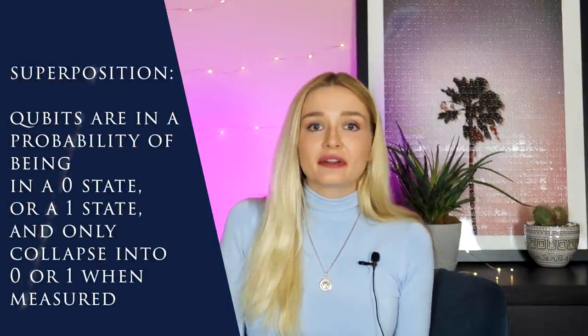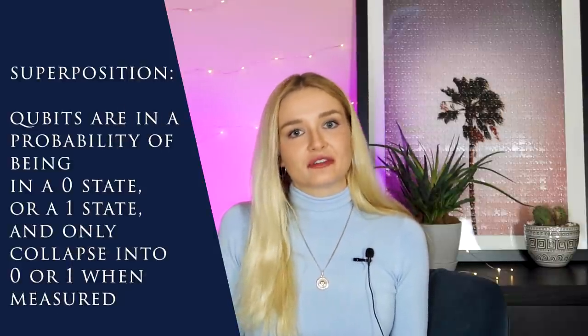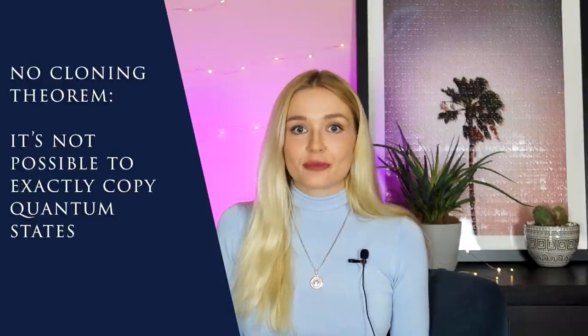Quantum states exist in a superposition of 0 and 1, meaning there's a probability of the state collapsing into 0 and another probability of collapsing into 1 when measured. These states collapse when measured and you can never get them back — unlike a classical bit, which you can read out as many times as you want. If an attacker tried to read quantum information, the quantum states would collapse. Additionally, the no-cloning theorem means it's impossible to copy a quantum state, so an attacker couldn't just copy the states and do operations on their own copy.